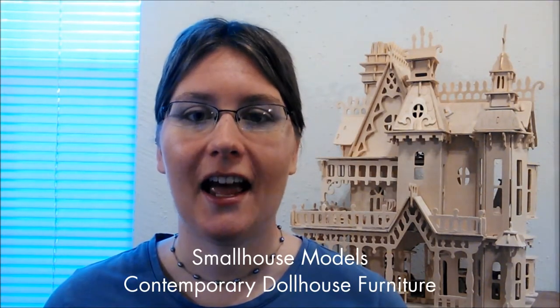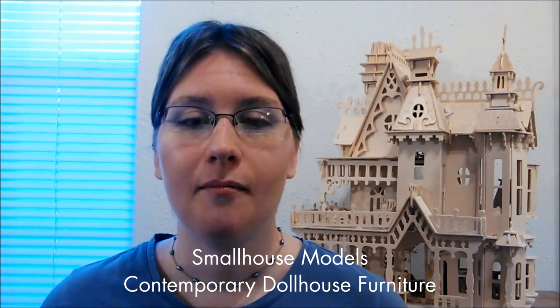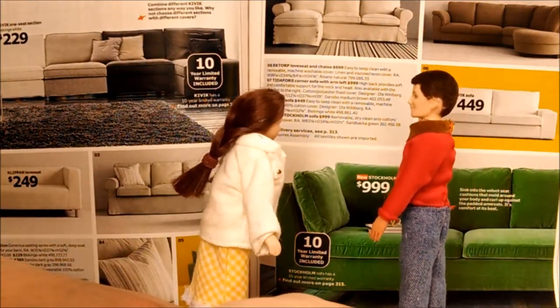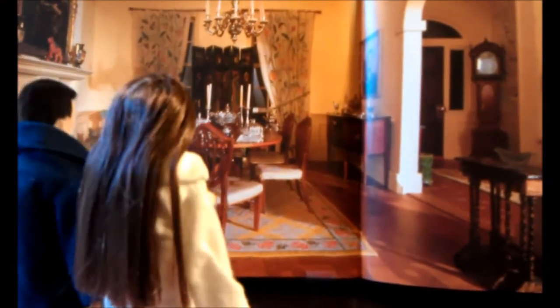Hi, my name is April Lansley and I'm an industrial designer. I've worked at Hasbro and with Disney. My product is contemporary dollhouse furniture. Small House Models creates furniture that looks like it belongs in an IKEA catalog rather than a Sears Roebuck catalog.